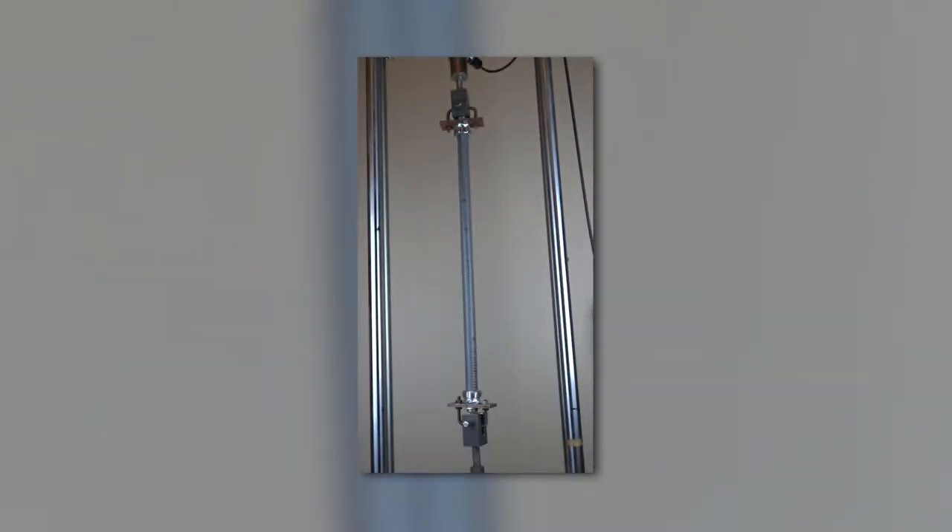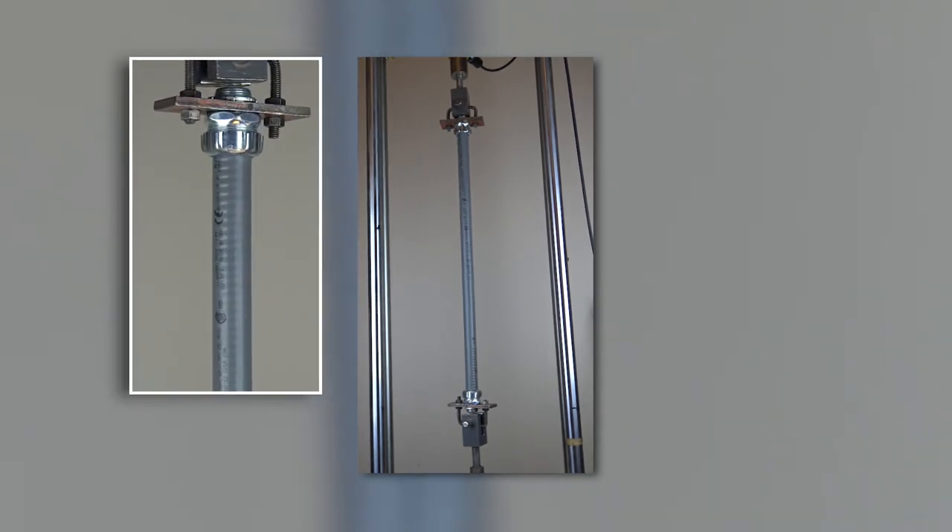In the connector pullout test, the conduit sample is assembled with a fitting and then gradually pulled to a 350-pound force for 5 minutes and cannot show any visual separation from the connector.